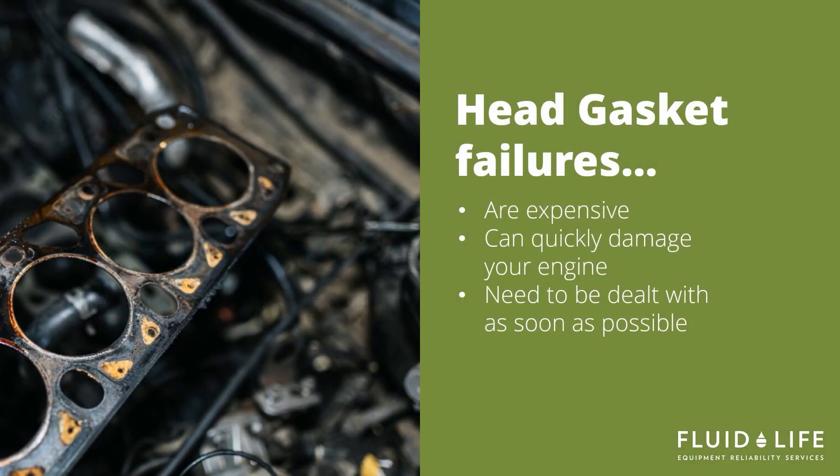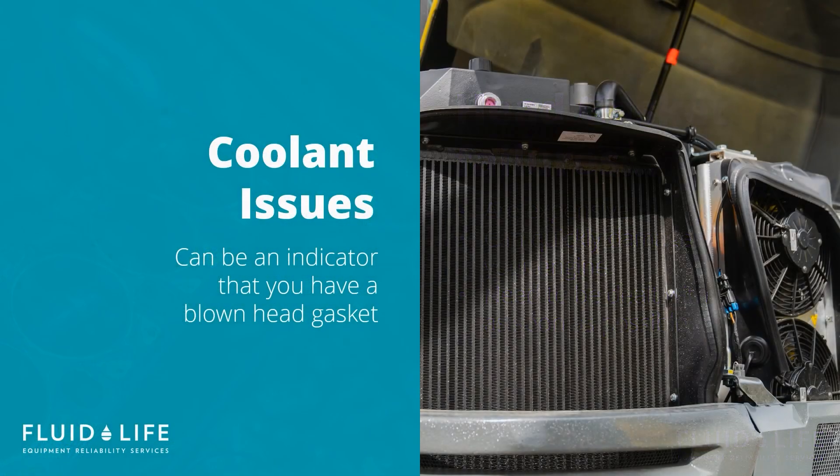Head gasket failures are expensive and can quickly damage your engine if not dealt with as soon as possible. This can be for numerous reasons, such as the engine block expanding at a different rate than the cylinder head, or issues with overheating due to radiator problems. Many of these potential failure modes are related to your cooling system. Here are some top signs related to your cooling system that you may have blown a head gasket, and to get to your mechanic or machine shop promptly.